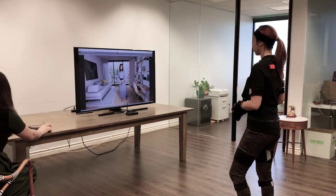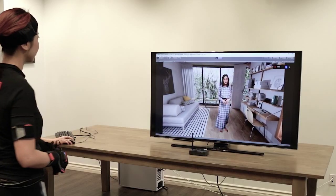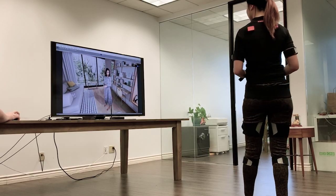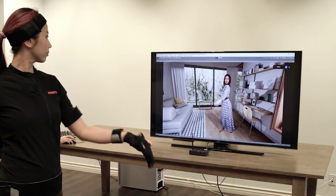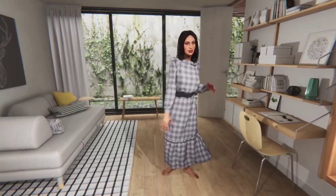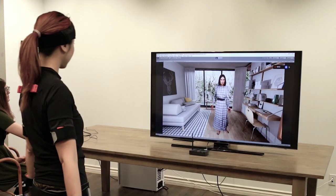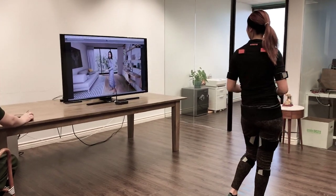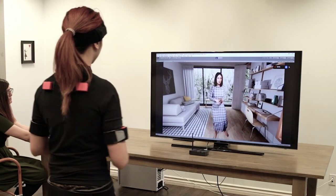We introduce a state-of-the-art real-time technology for avatar-based virtual try-on. Our system integrates photorealistic performance-driven avatars with cutting-edge cloth simulation. Everything runs on a Unity game engine using a single GPU. Here's how it works. A subject wears an X-Sense motion capture suit as well as a Manus VR glove. She can freely pose in front of a virtual mirror and see her avatar performing in a fully virtual environment.